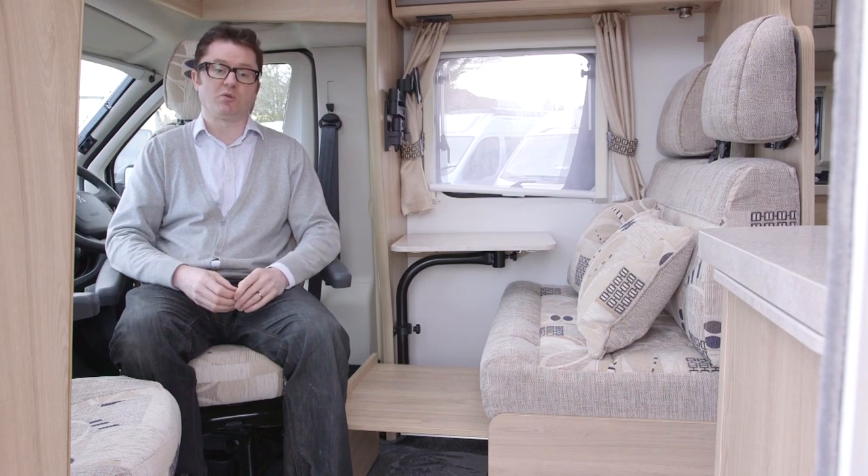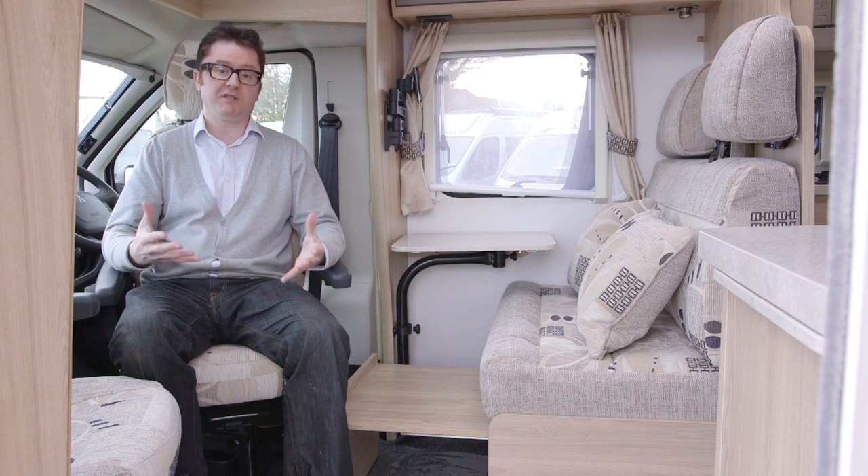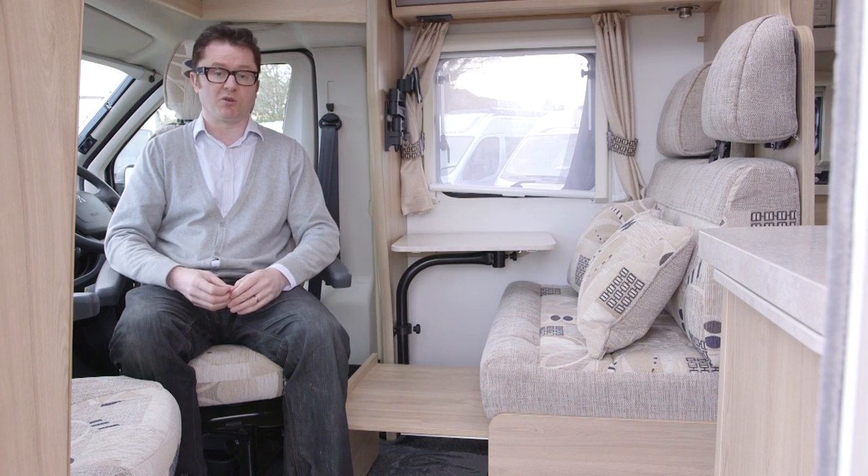There's plenty of natural light too, from the skylight up here, the roof light and the side window. And for the evenings, you have LED spotlights on call too.